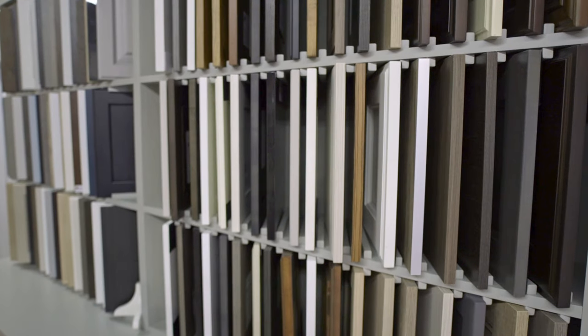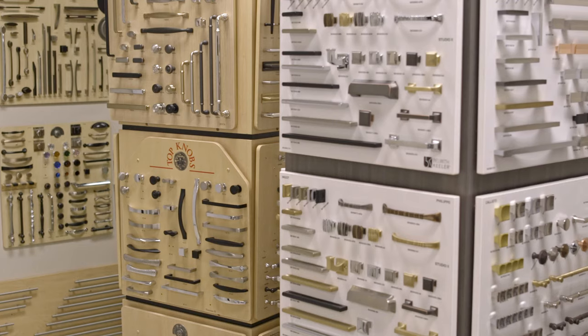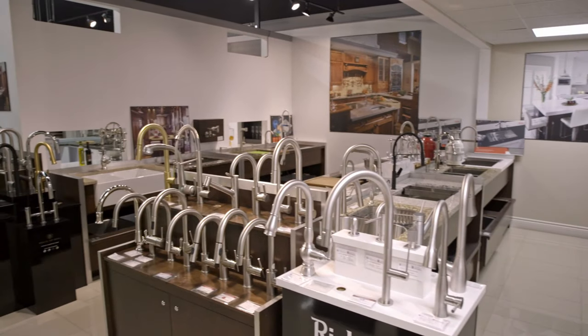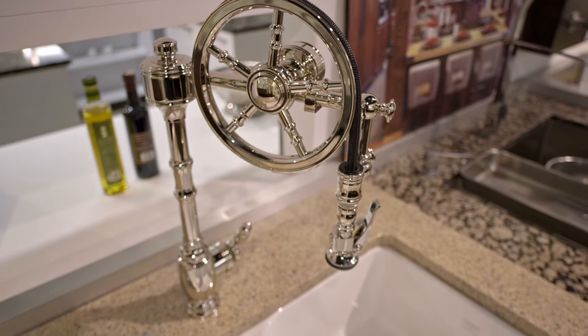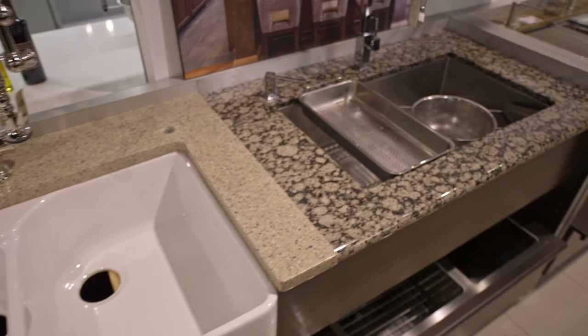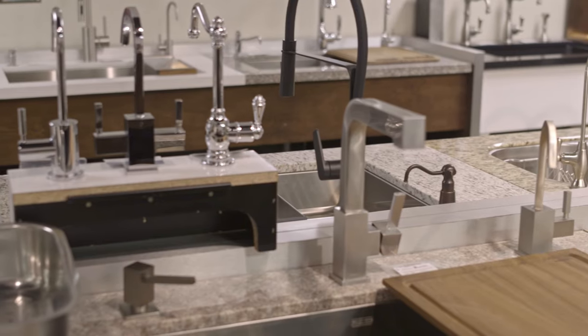We will work together with you to design and install the perfect kitchen that is elegant and, at the same time, functional. Our qualified kitchen designers with great attention to detail will work closely with you every step of the way to fulfill your vision of the perfect kitchen, by not only designing but also helping you choose the highest quality materials.